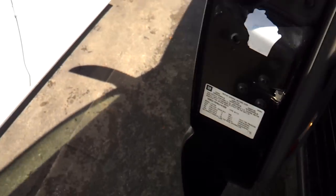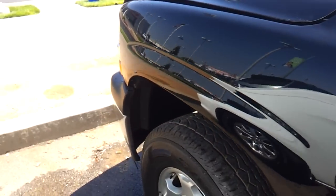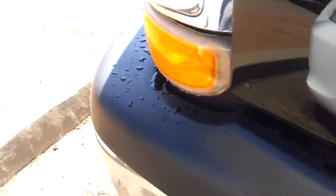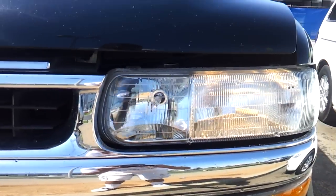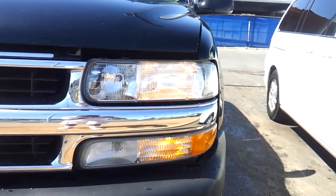Pop the hood and check out the engine bay. You do have daytime running lamps and halogen headlamps. There are your fog lamps right there.